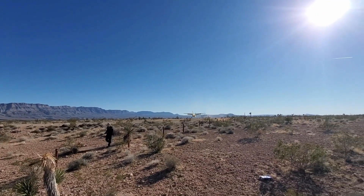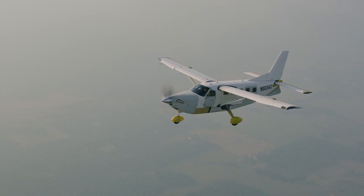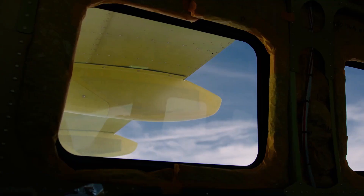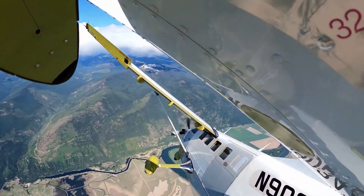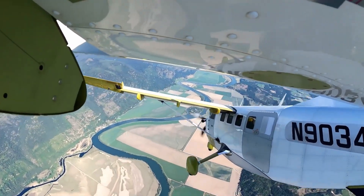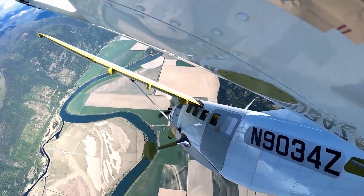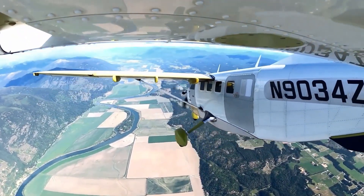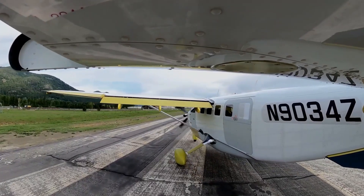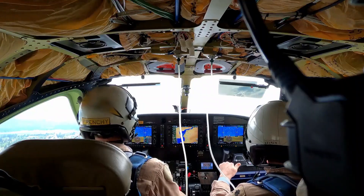With a maximum takeoff weight of 8,000 pounds and a useful load of 3,630 pounds, the Kodiak 900 offers a spacious cabin accommodating up to 9 passengers, providing flexibility for various missions. Equipped with the Garmin G1000 NXi avionics suite, it ensures advanced navigation and safety features. Its short takeoff and landing capabilities, combined with rugged construction, make it ideal for operations from unimproved airstrips.